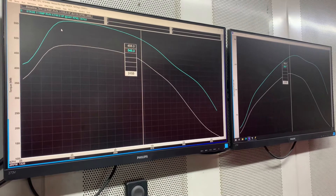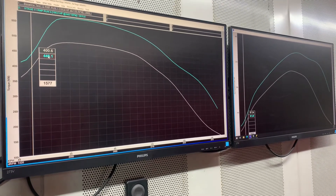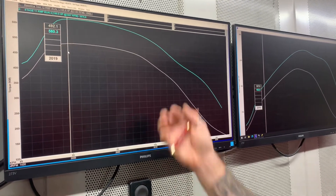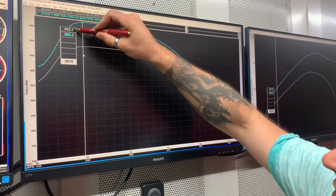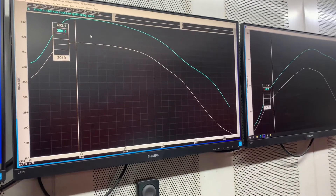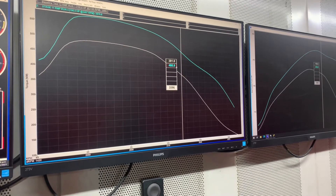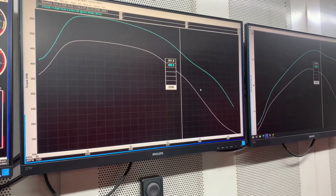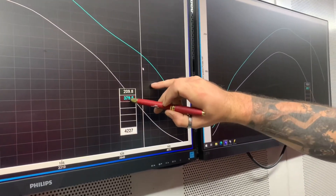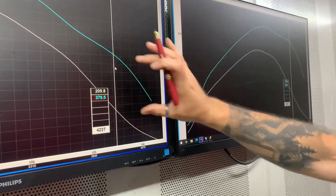With our tune, power comes in quite a bit earlier — even at 1500 rpm you're already building 46 newton metres of torque more. The moment you're on full boost, you had 492 newton metres of torque stock but you're now running 580 — that's about 90 newton metres more all the way through, and you have that happening all the way to 3,500 rpm. Even at the end you are making 379 newton metres, whereas before you just used to have 209. That's a massive difference.